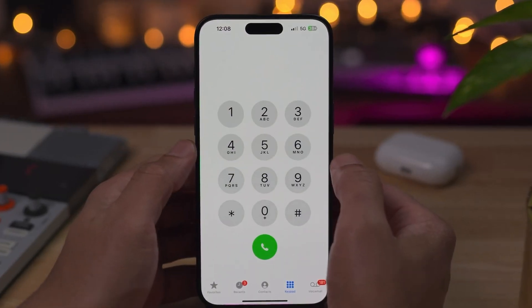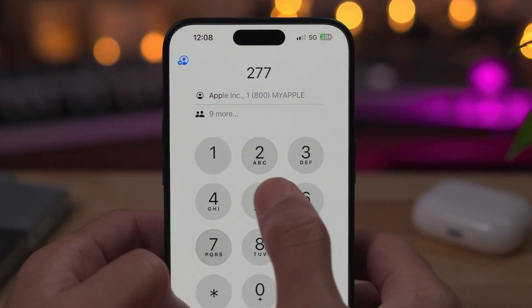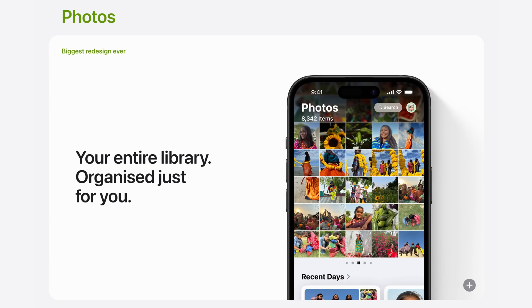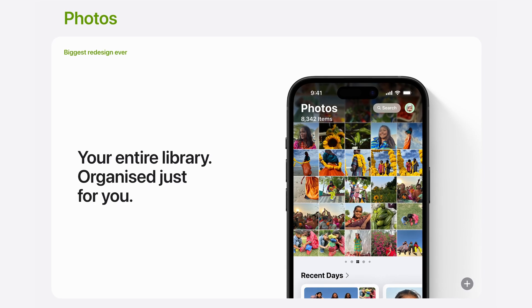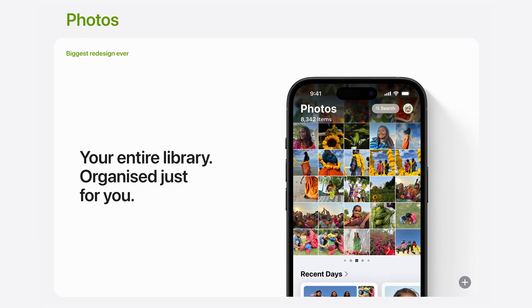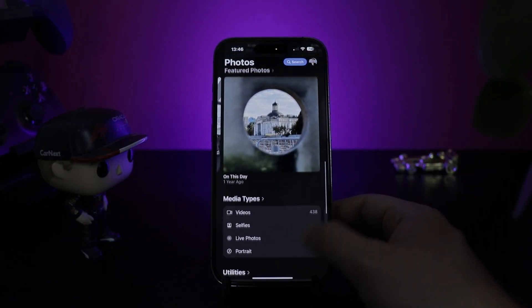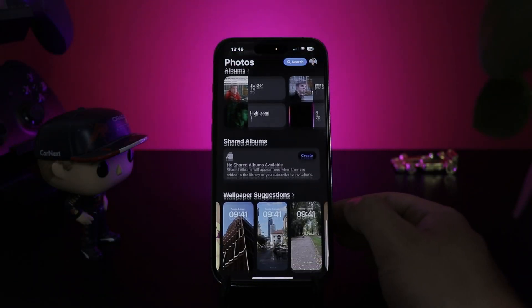Now, after years of waiting, we finally have T9 calling. Type the letters of the person you want to call and iOS will take care of the rest. As for the Photos app — just for the Halloween season, Apple decided to do this. Yeah, there's so much going on. Some people prefer it over the tabs we had earlier, but I'm not feeling it for now — it's just too much info at once. Thankfully, you can customize it, but after a few weeks I'm still not used to this new layout.